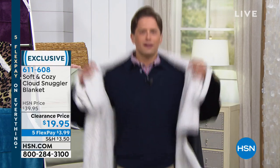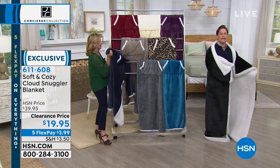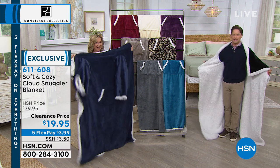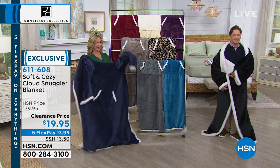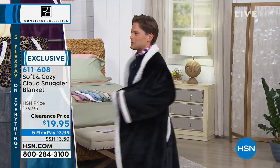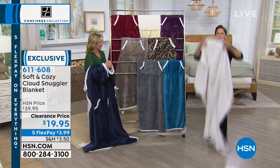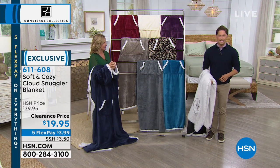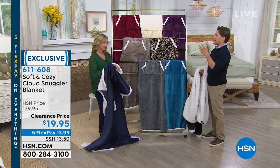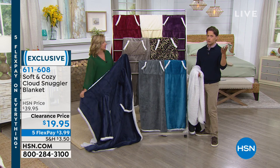This is our cloud snuggler blanket — you can wear it this way and have pockets, or you can wear it this way and be silly and crazy. The deal is insane because it's $20 and it's on five flex — the lowest price it's ever been and ever will be. It's on clearance. For anyone who's got a gift closet, or anyone that wants a get-well, housewarming, or thank-you gift — we've got a ton of great colors to choose from.